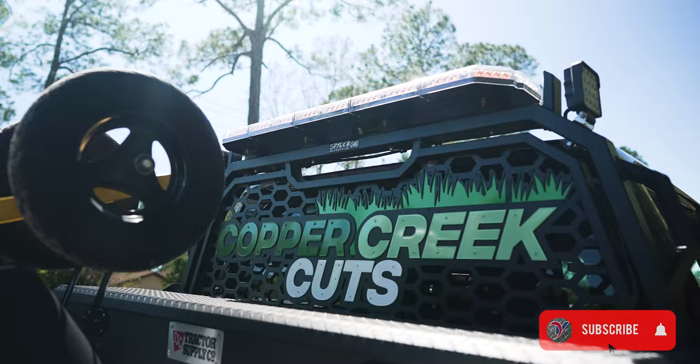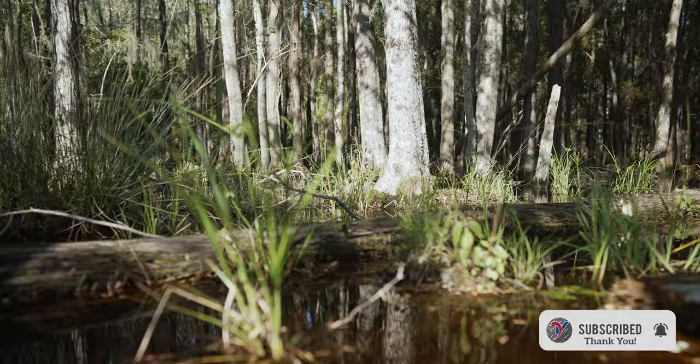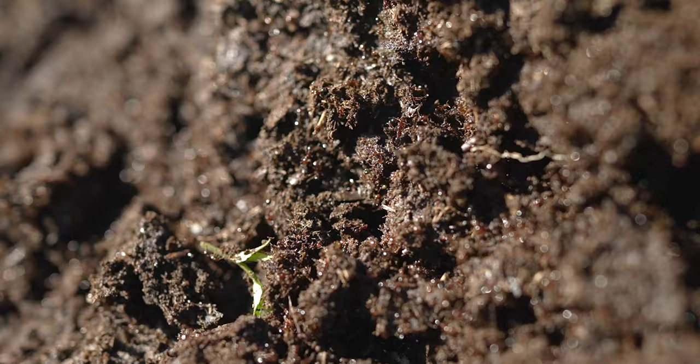This shoot does not feature me at all — it features Brad with Copper Creek Cuts. One of the nice things about Ventrac is that it's suitable for geographic conditions all over the country and all over the world, so it's nice to show it in different working environments.